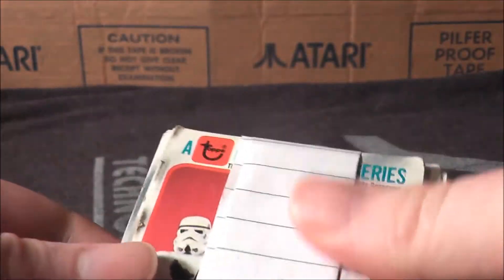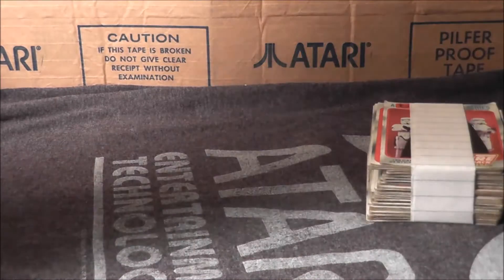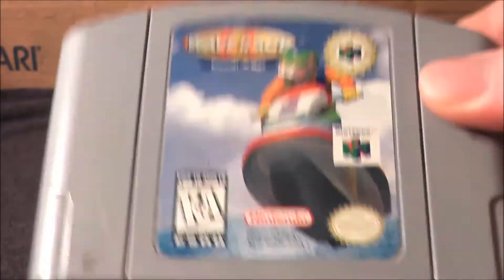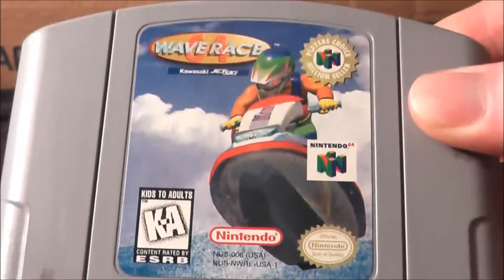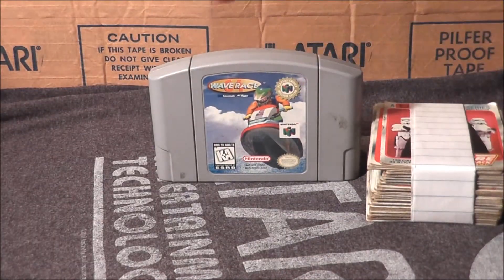Next up is Wave Race 64 for the Nintendo 64, which is of course a sequel to Wave Race on the Game Boy, which I have not played. I look forward to playing this — I remember playing it at my friend's dorm room and it was a really fun game.